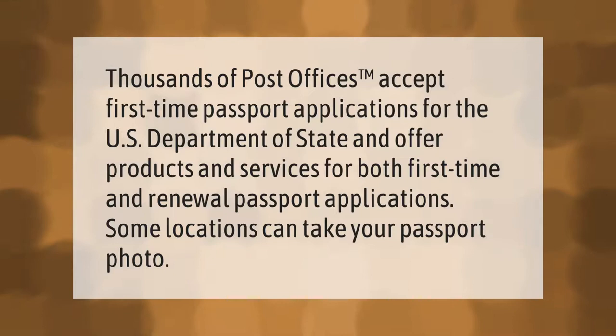Thousands of post offices accept first-time passport applications for the U.S. Department of State and offer products and services for both first-time and renewal passport applications. Some locations can take your passport photo.